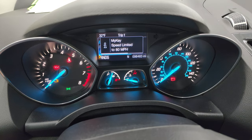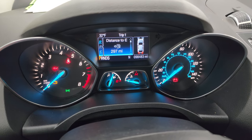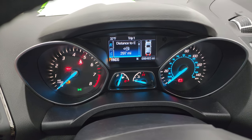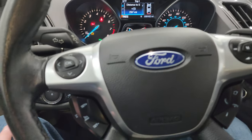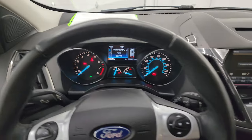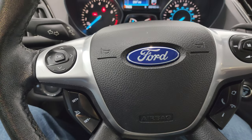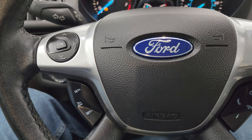This one has 98,483 miles on it. The instrument cluster is very nice and clean. It comes with the leather-wrapped steering wheel, Bluetooth and audio controls on the right, and cruise controls and information center controls on the left.